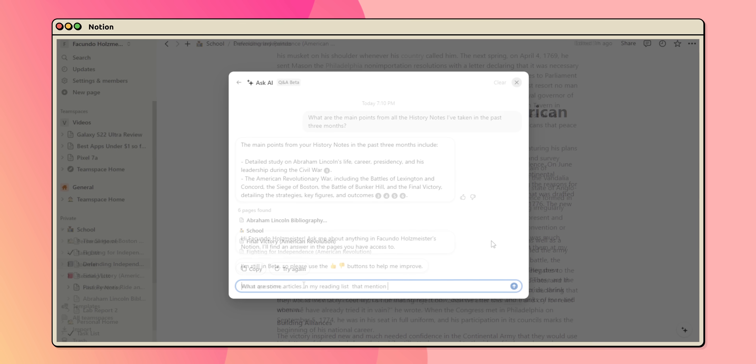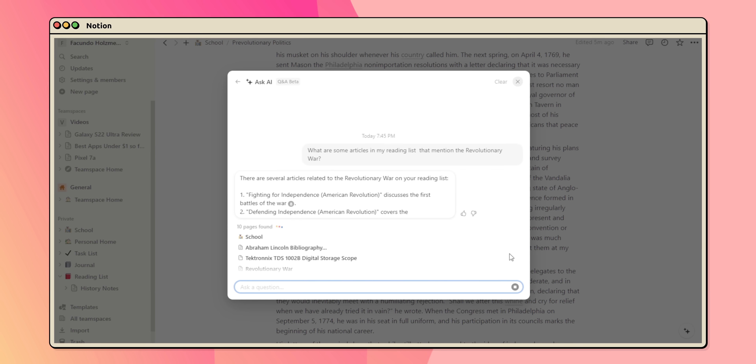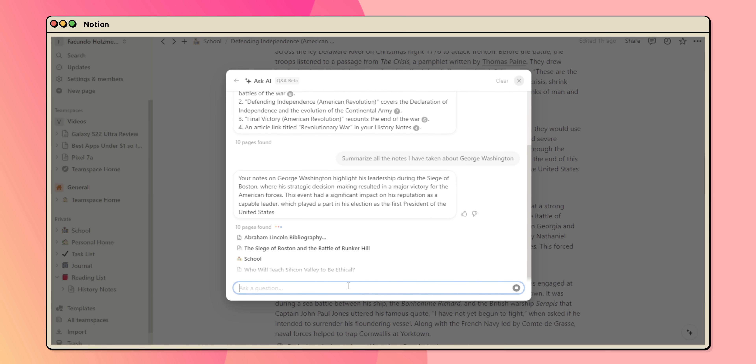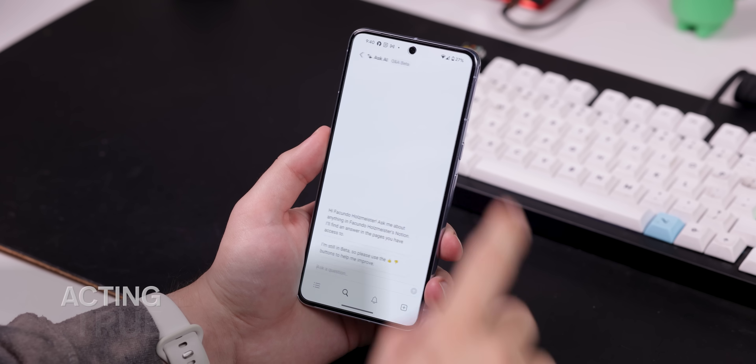I can even ask specific questions, like what are some articles in my reading list that mention the Revolutionary War, or summarize all the notes I've taken about George Washington. Just like that, it's made my life a hundred times easier. Plus, unlike other generic AI tools, Notion AI is much more personal, acting as a true assistant armed with insights from your notes.